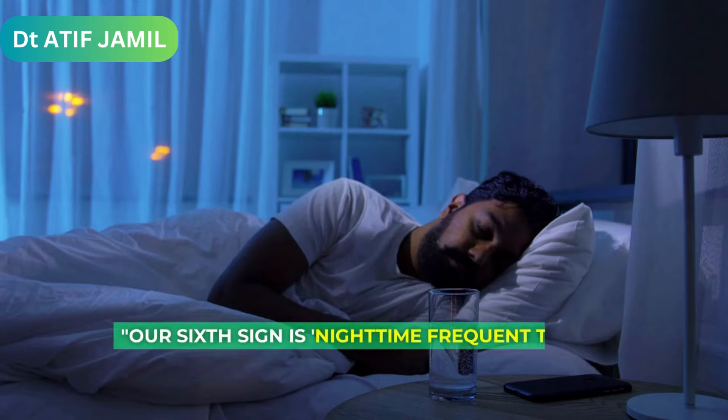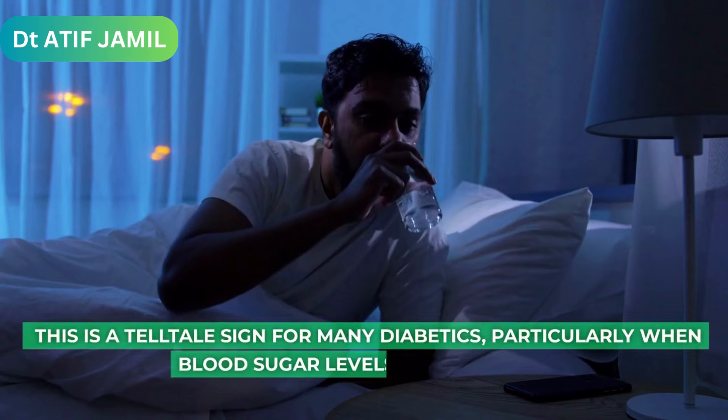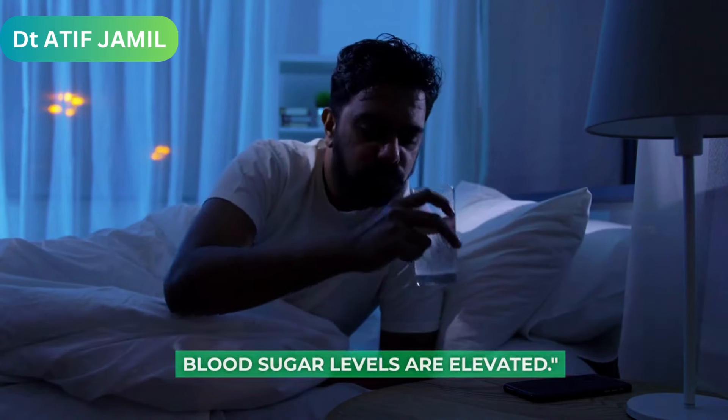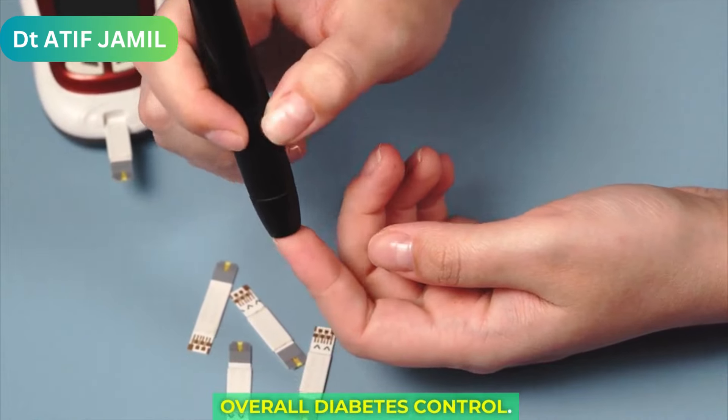Our sixth sign is nighttime frequent thirst. This is a telltale sign for many diabetics, particularly when blood sugar levels are elevated. Effective management of this symptom is intertwined with overall diabetes control.